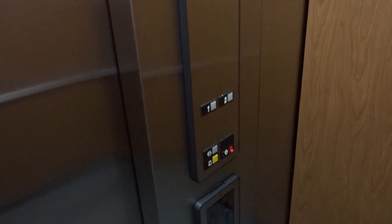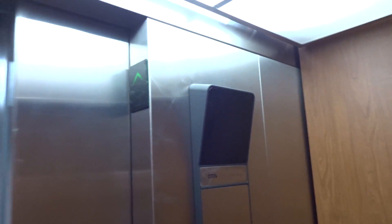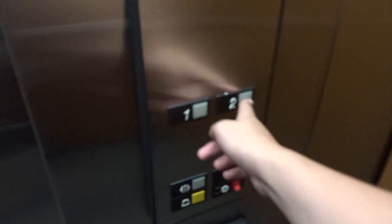Here we are, the first floor. Let's go up to two.